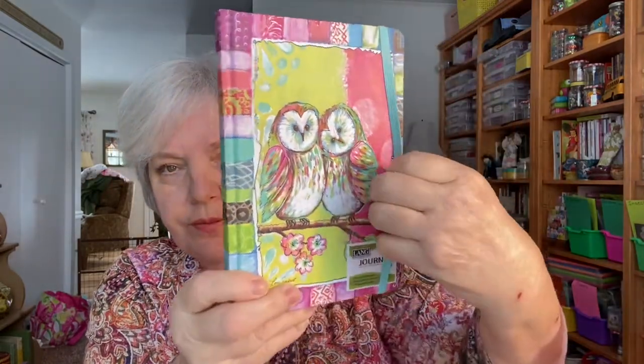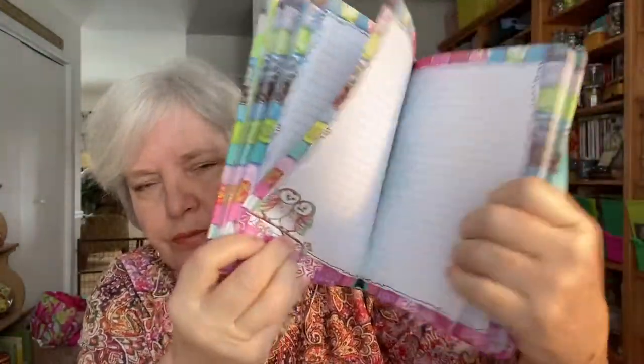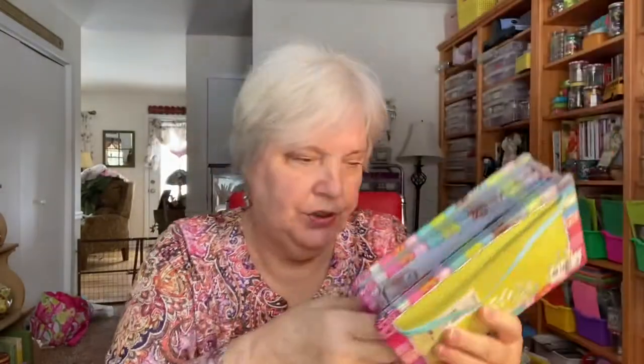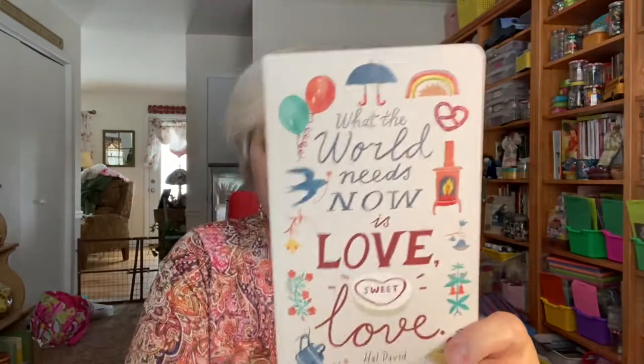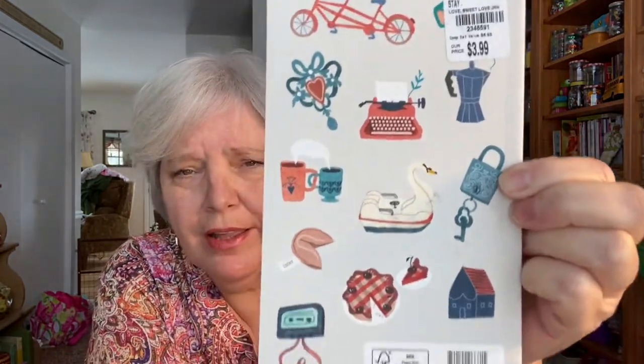But wait, there's more! I picked up this Lang journal — I can't believe it was only $3.99. It's called 'Owl Friends,' and it has a little owl on the pages. So cute — this will be a creative daily journal. Also this one: 'What the World Needs Now Is Love Sweet Love' — if you've ever heard that song, it's a song of my generation. This was $3.99 with plain white paper for journaling, and it has cool icons on the back — a typewriter, a cassette tape. Kids nowadays don't know what that is!